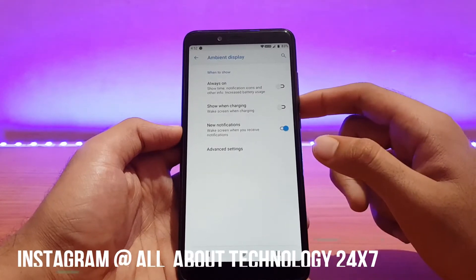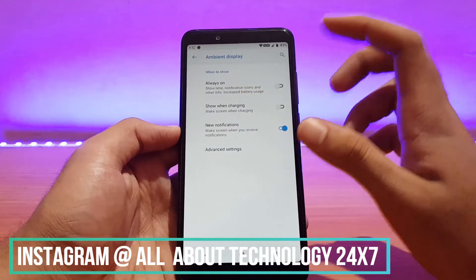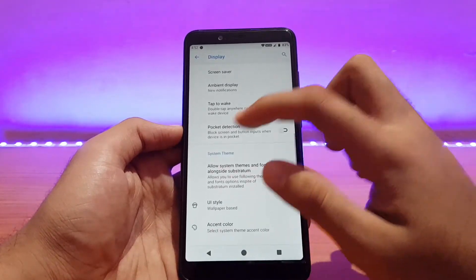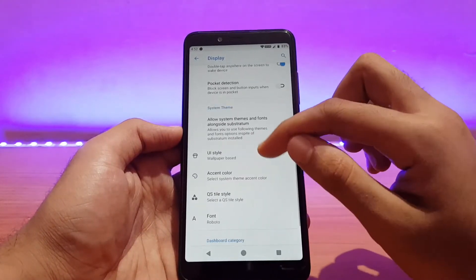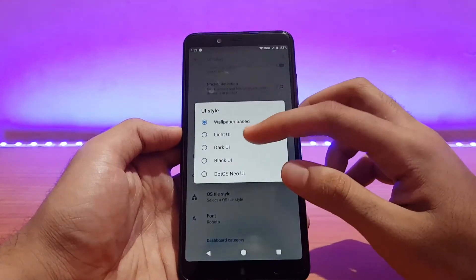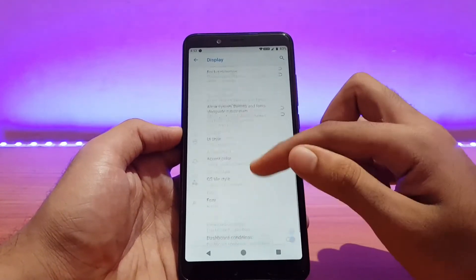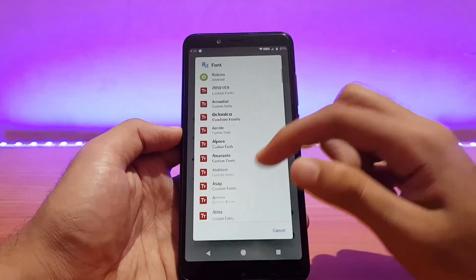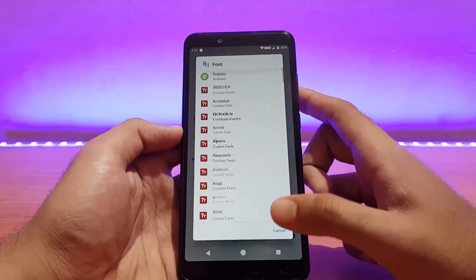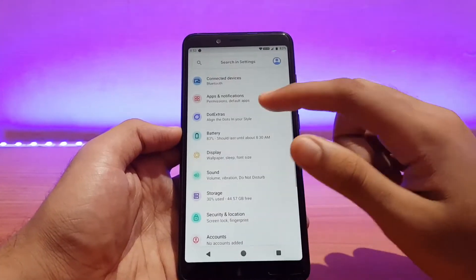In the ambient display settings, the always-on option is there, but it will drain the battery a little faster. Pocket detection is there. You can change the accent color and UI style — it's wallpaper-based, and you can set it to light or dark based on your requirements. Fonts can also be changed from here — a little bit of lag but works fine.